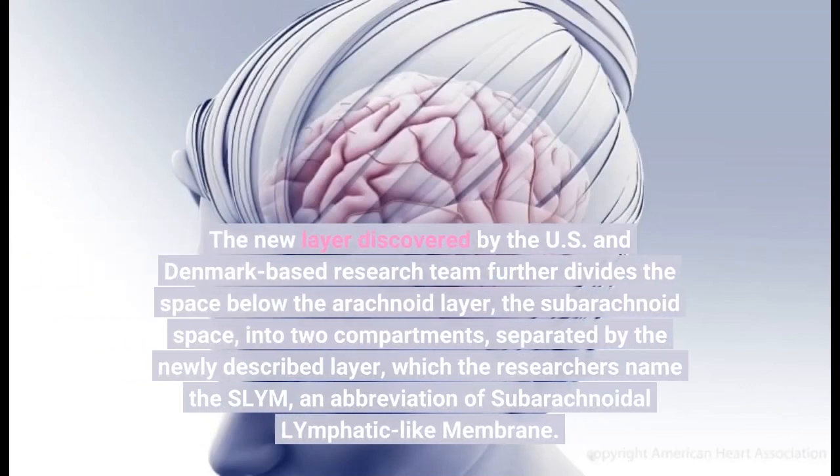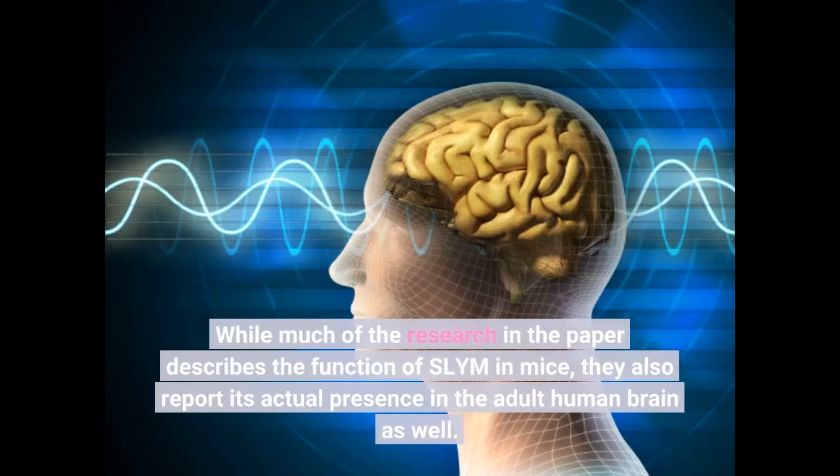The new layer discovered by the U.S. and Denmark-based research team further divides the space below the arachnoid layer — the subarachnoid space — into two compartments, separated by the newly described layer, which the researchers named the SLIM, an abbreviation of subarachnoidal lymphatic-like membrane. While much of the research describes the function of SLIM in mice, they also report its actual presence in the adult human brain.